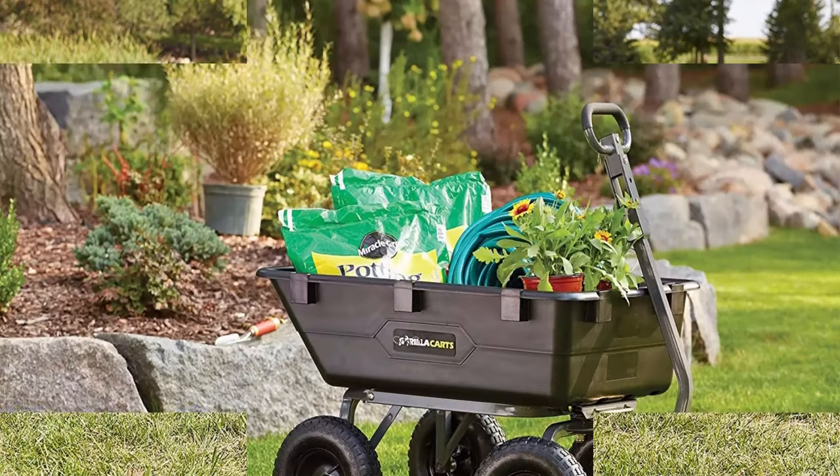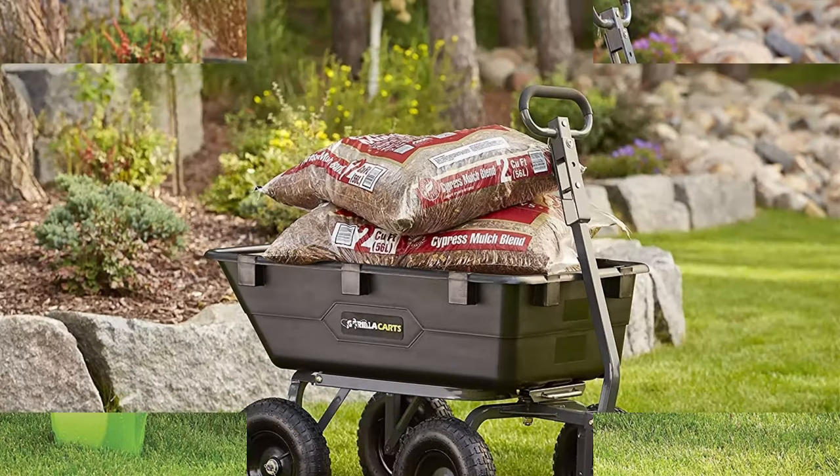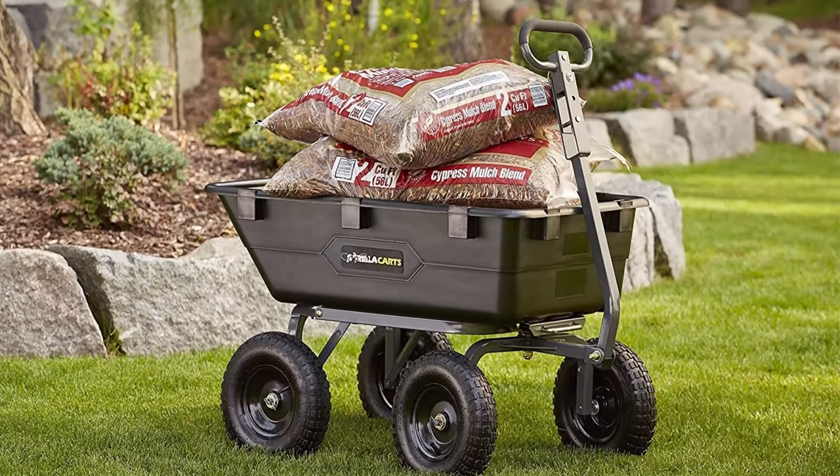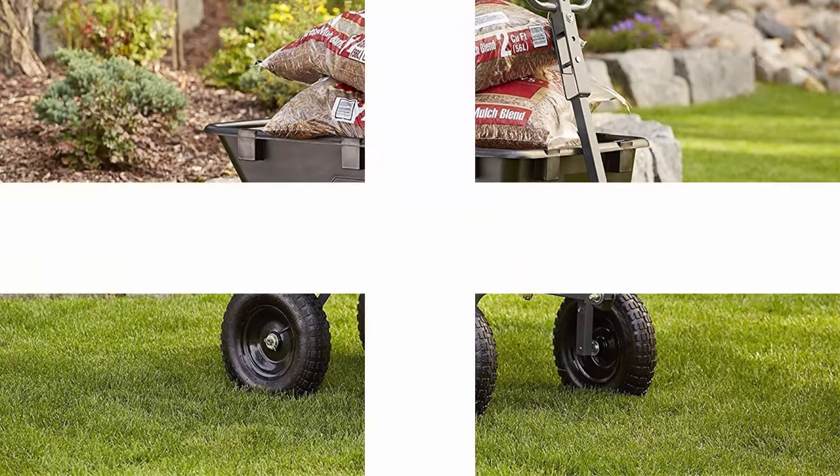Cubic foot capacity: 6. Padded 2-in-1 heavy-duty handle can be pulled by hand or towed, making it easy to pull up to 1,200 pounds. 1-year limited warranty.